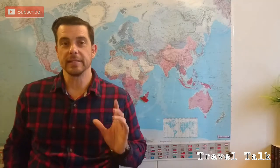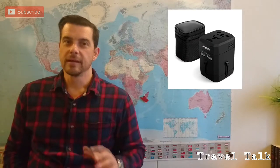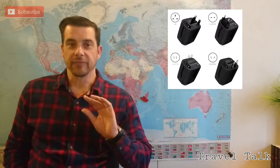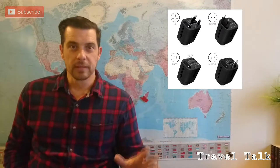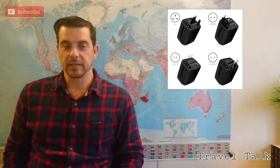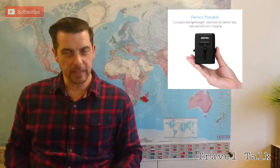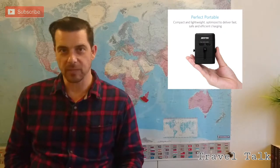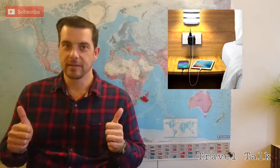Then speaking of power, also an essential for traveling is the international power adapter plugs. This one I have right here for you — it is for multiple countries and you can adjust it as you need it. It's small and compact. What I also like about it is it has two USB charging ports. Nowadays with smartphones and cameras, just plug it in a USB charger and you're ready to go.